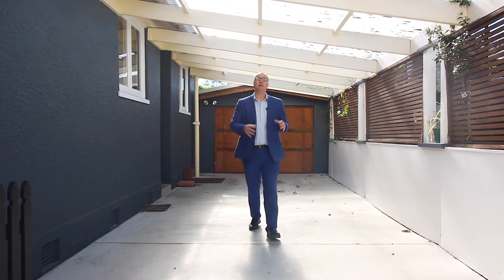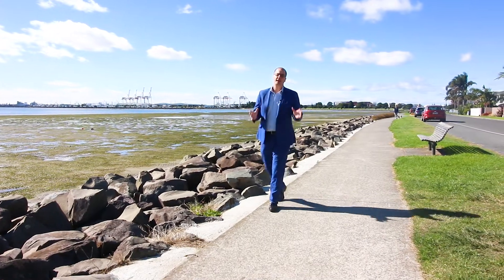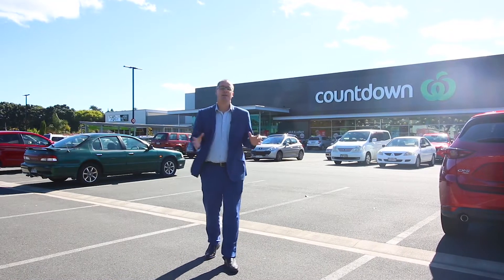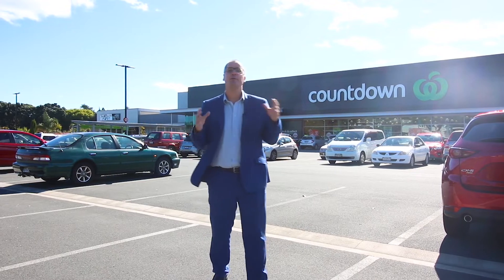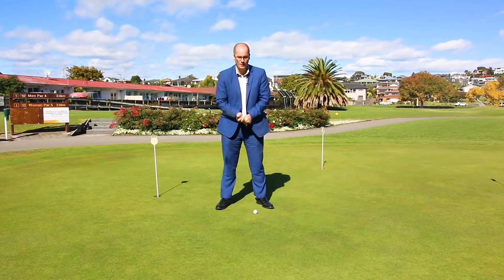It's even got a garage and a double carport — what more could you want? For walking tracks, there are loads of them; Coonan Park is less than two minutes away. If you need shops, the Countdown Supermarket is only two minutes away. And if you're an avid golfer, the Otomaru Golf Club is literally two minutes' walk from the home.